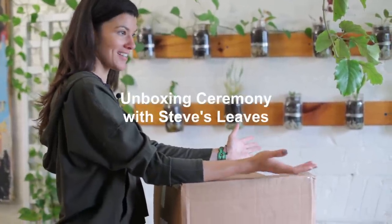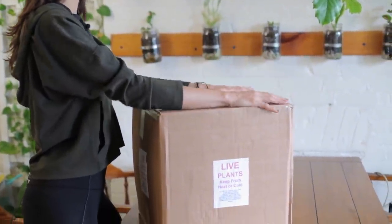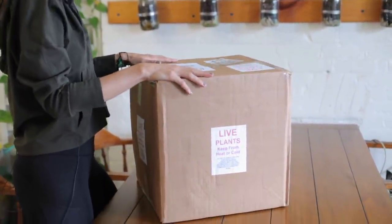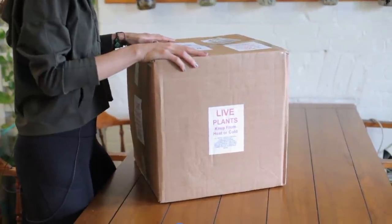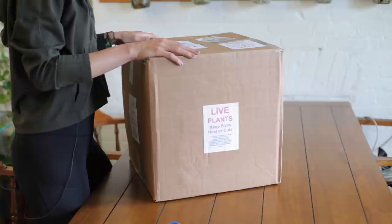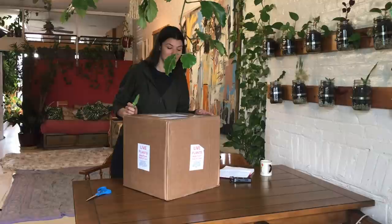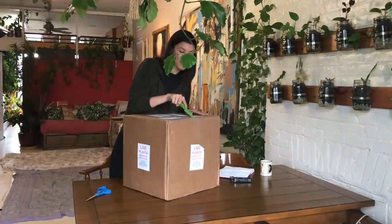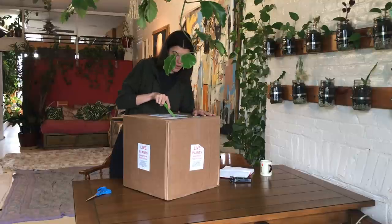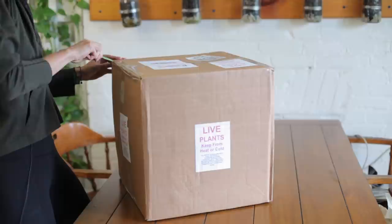I thought we'd do an unboxing ceremony. I love these things, and I know you guys are real big plant nerds who love to see all these interesting varieties of plants in the home. So give me a little bit of time and I'll open this up. I got this actually late last night, so I wanted to wait until this morning to film this.